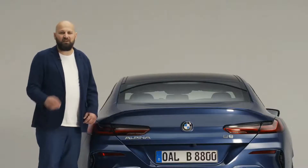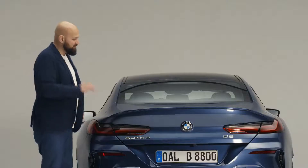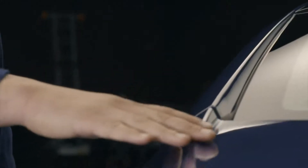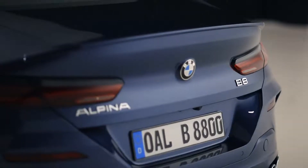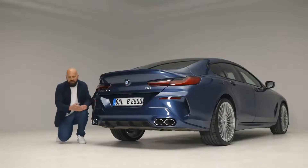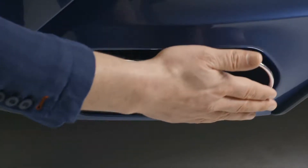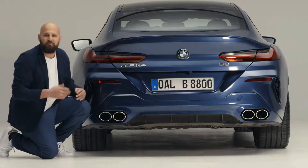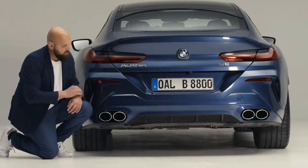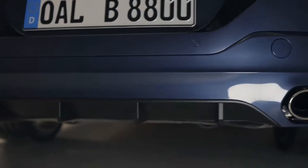Even the back end of the car has a few last pieces in this work of art. First, the spoiler lip, which perfectly fits the form of the Grand Coupe. Second, the Alpina typical exhaust system — it takes a lot of craftsmanship to make this a perfect fit for the rest of the car's body. And the black diffuser at the bottom completely finishes the line of the rear. Let's go inside.